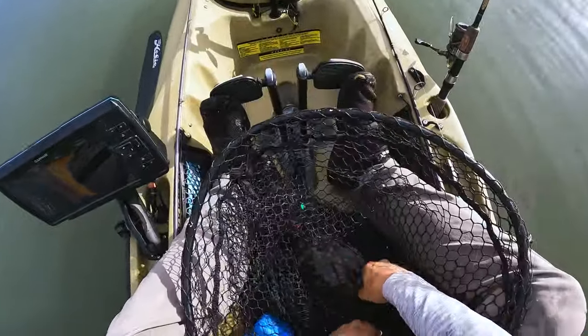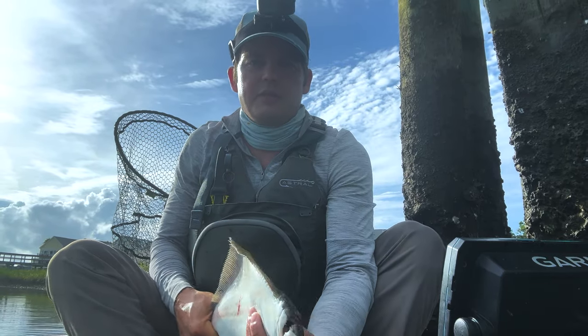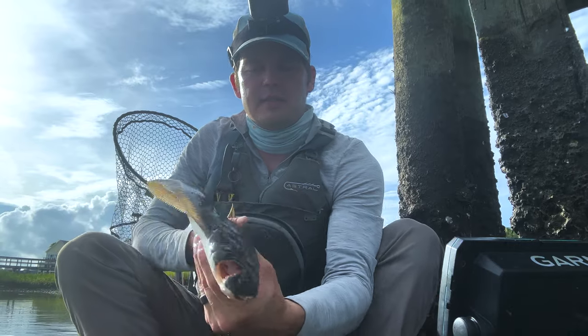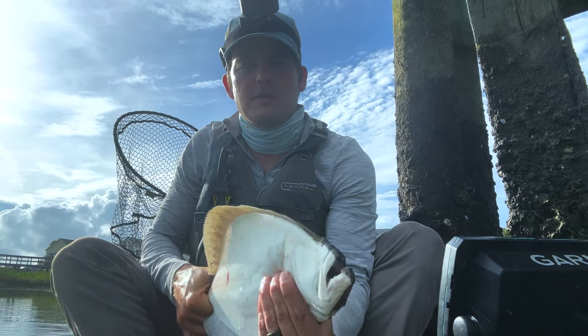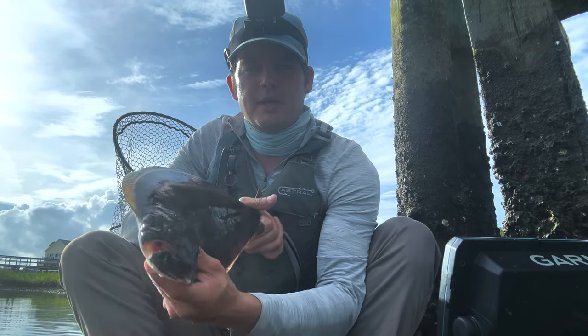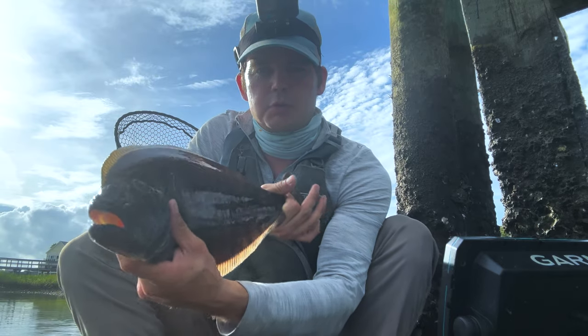That was big. So I'm off to a decent start. I've caught three flounder — this is the first legal one, right at about 19 inches — and I've caught a sheepshead as well. I'm just getting my morning started. Looks like we're right between storms right now. It's a really nice flounder, definitely going in the bag. Maybe some tacos for later.